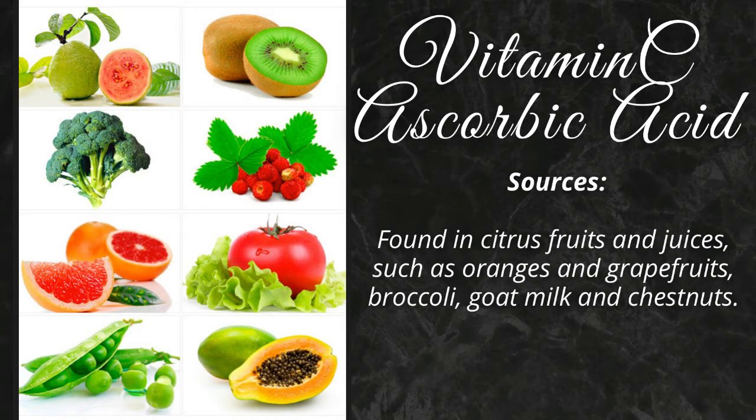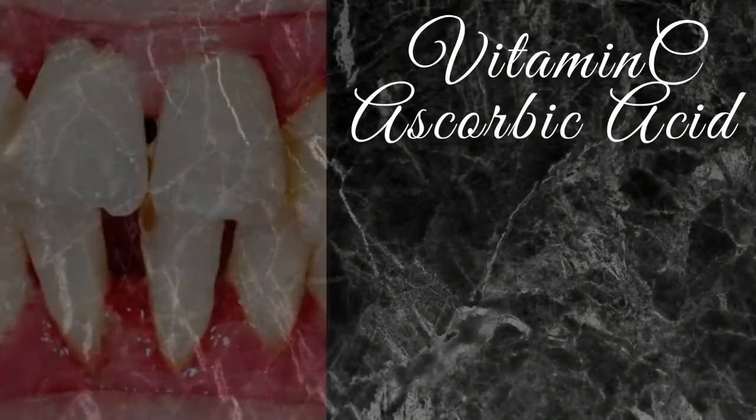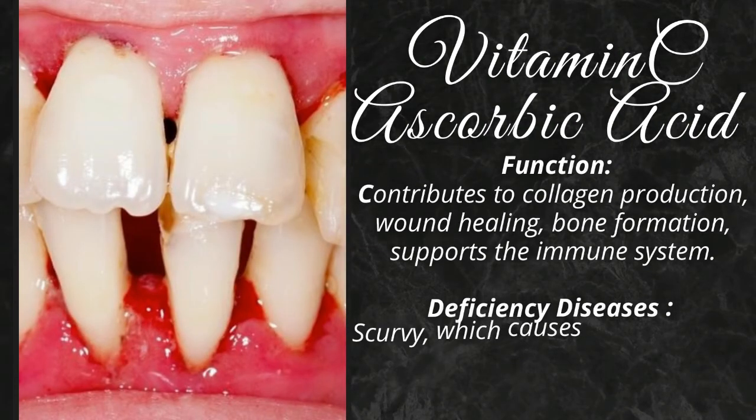Vitamin C is found in citrus fruits and juices, such as oranges and grapefruits, broccoli, goat milk, and chestnuts. It contributes to collagen production, wound healing, and bone formation.